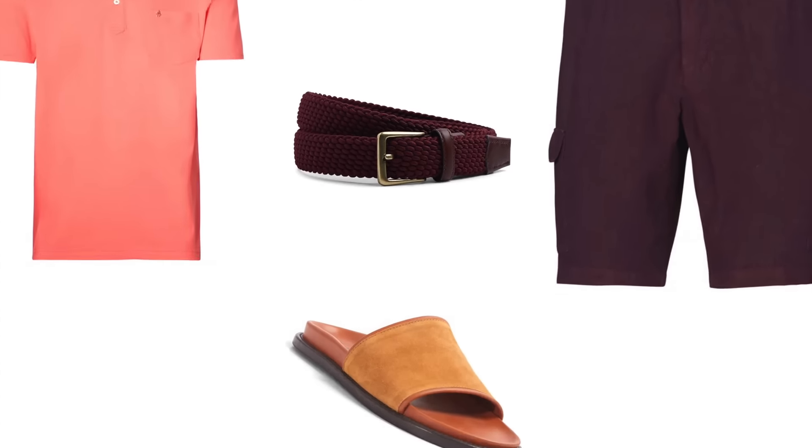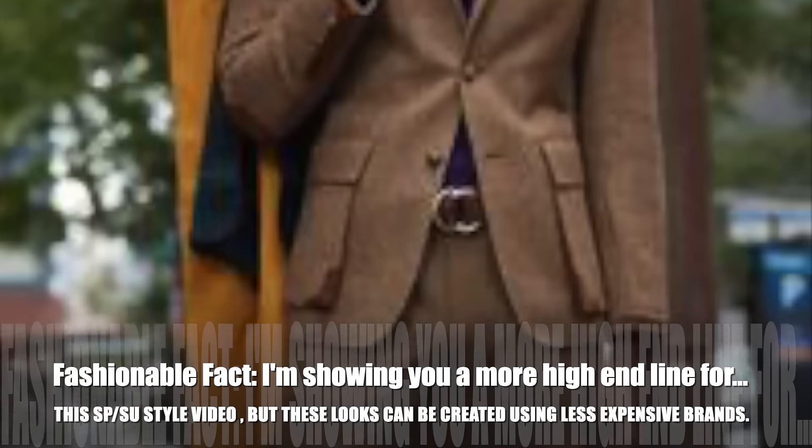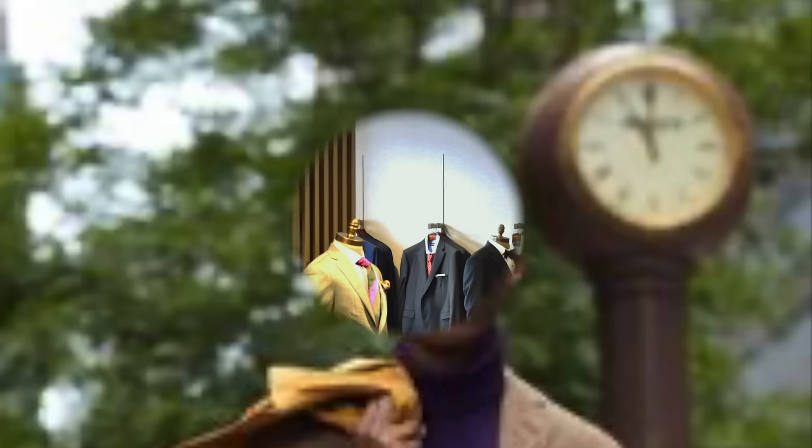Fashionable fun fact: I'm showing you a more high-end line for this spring summer style video, but these looks can be created using less expensive brands.